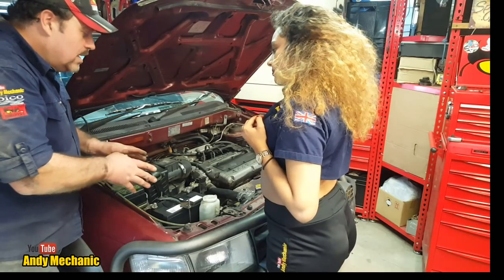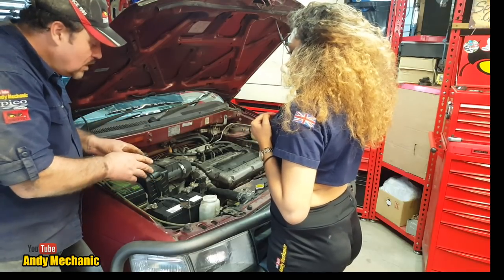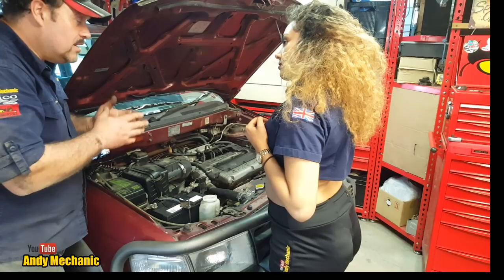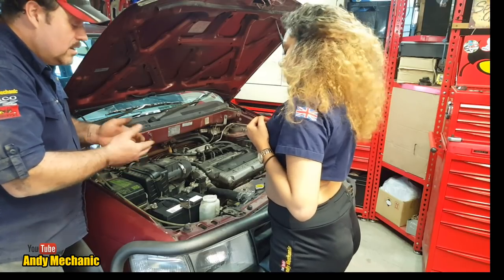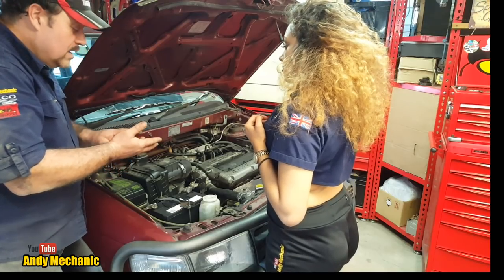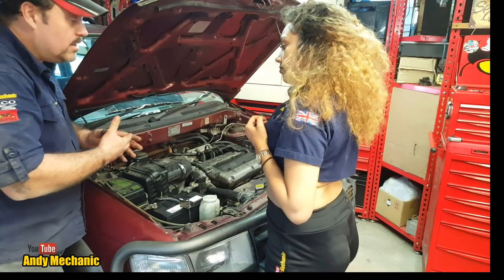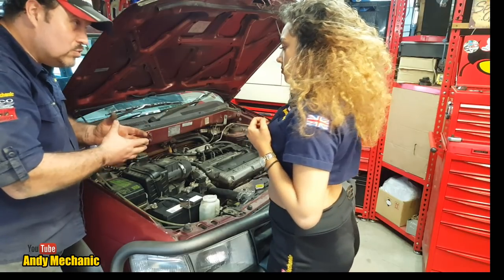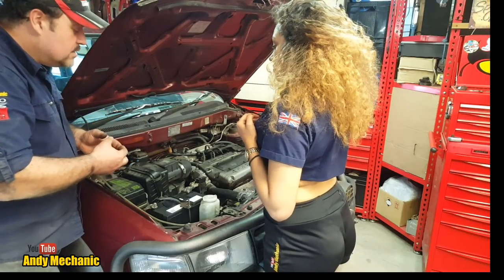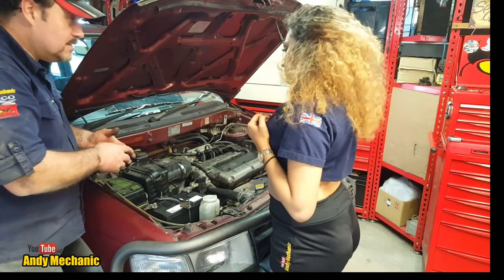Now the last thing to do is the parasitic drain test. So far everything's looking good on your car. The parasitic drain test is essentially when you turn your ignition off and leave your car overnight - there is some current draw from the battery. You might have things like a clock on the dashboard, or maybe an immobiliser that flashes a little red LED on the dash. All those things have to be powered by the battery. Older cars like this tend not to have very much at all.